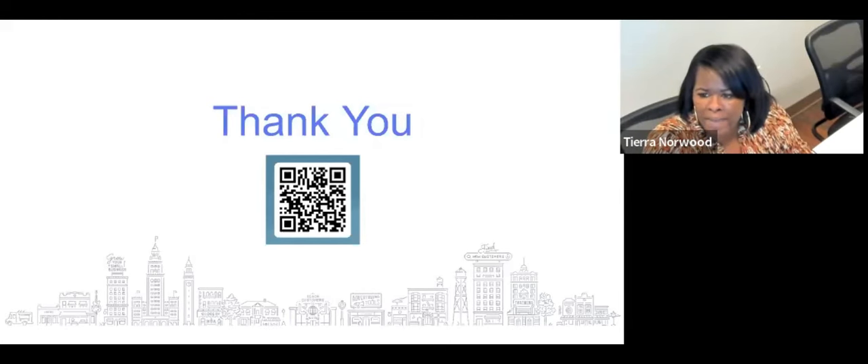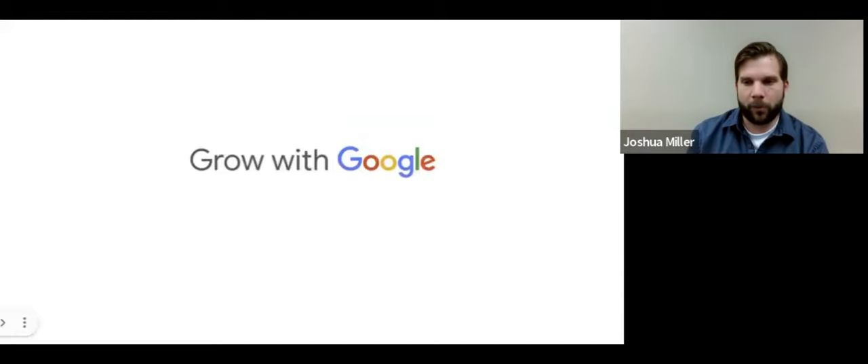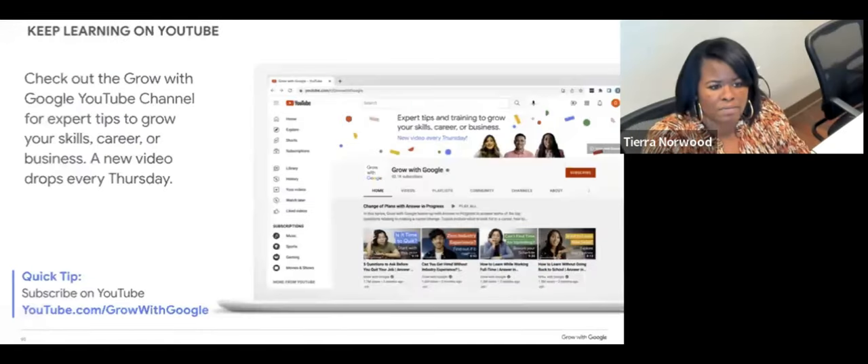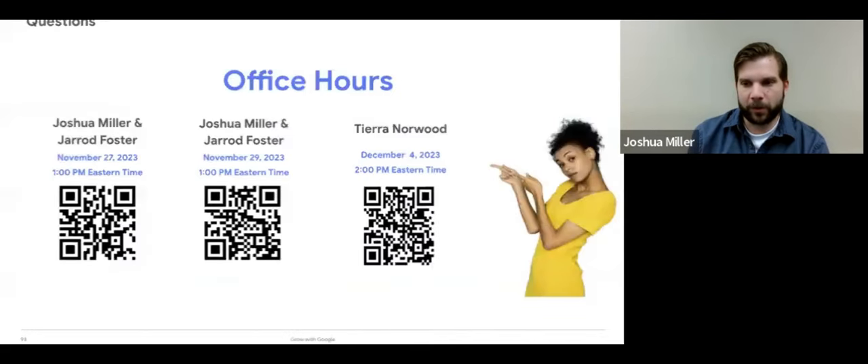William asks, what is the URL for the YouTube resource channel? If you go to YouTube and type in 'Grow with Google,' it will bring up the Grow with Google channel. It would be youtube.com/GrowWithGoogle.